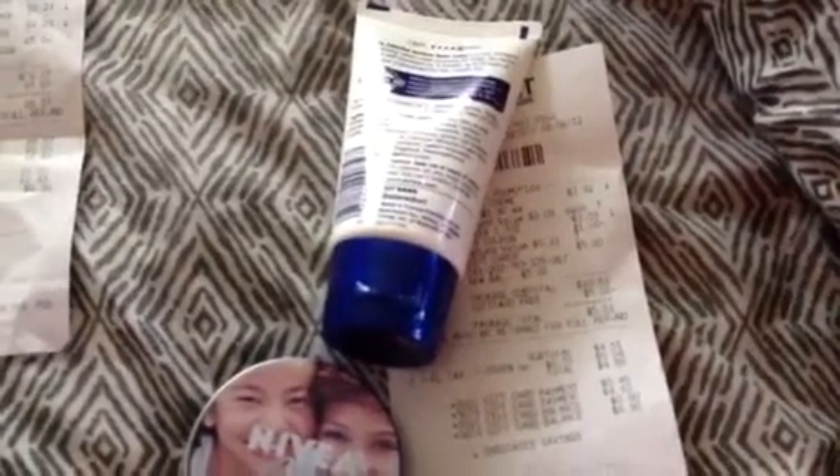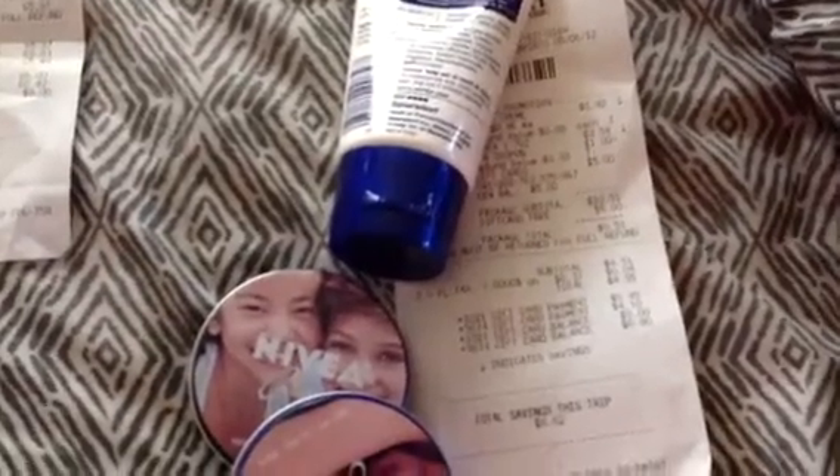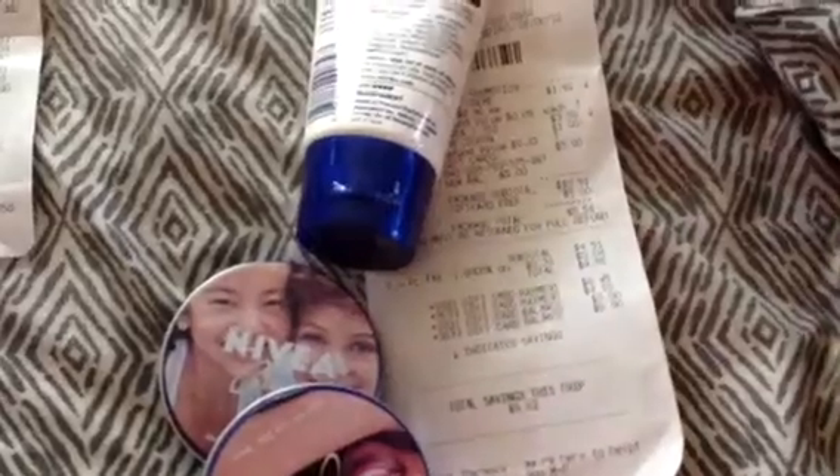And I did it again over here — same thing. $1.92, $3.59 minus the $1 coupon, $4.51, $4.55 with tax. Scanned my card, $0.45. I had the remaining $0.45 from the other card, and then the new card I got, I scanned that for the remaining balance.